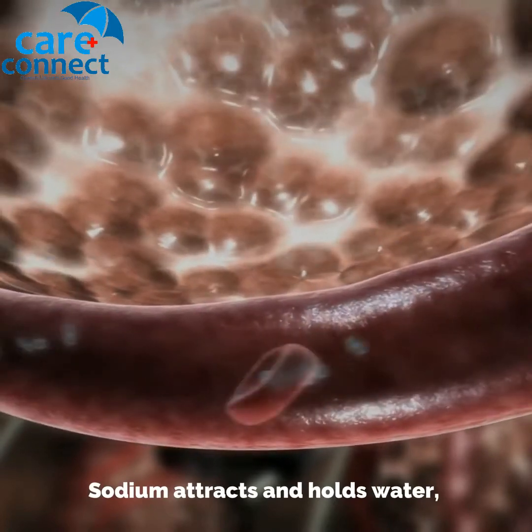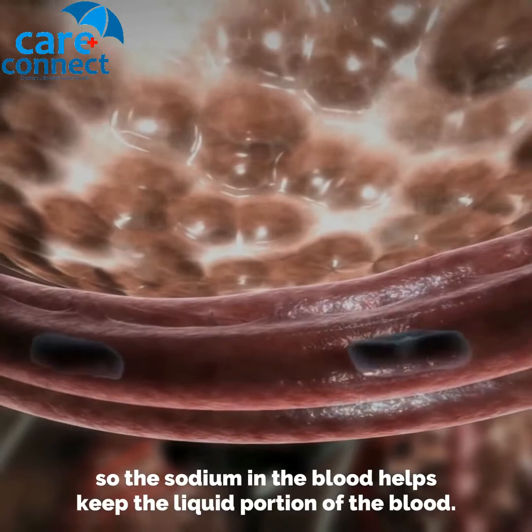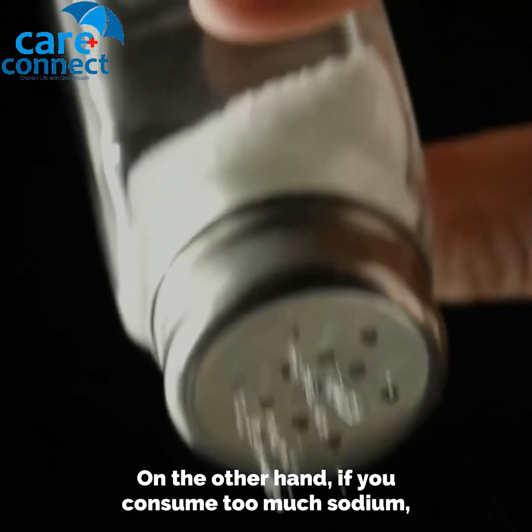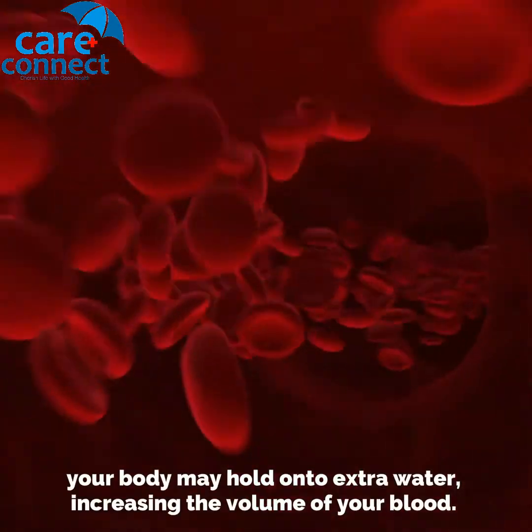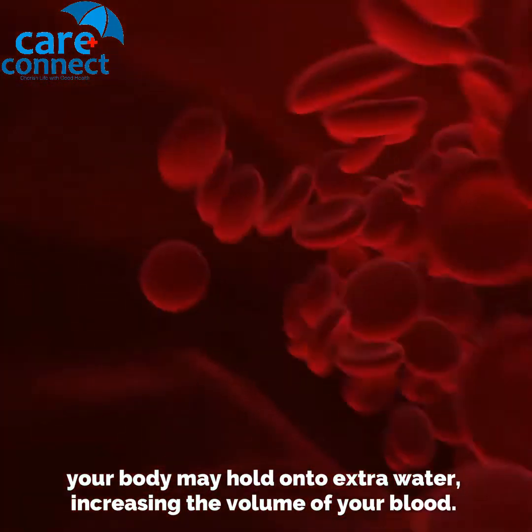Sodium attracts and holds water, so the sodium in the blood helps keep the liquid portion of the blood stable. On the other hand, if you consume too much sodium, your body may hold on to extra water, increasing the volume of your blood.